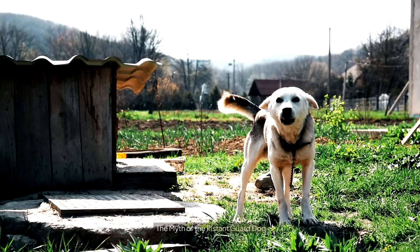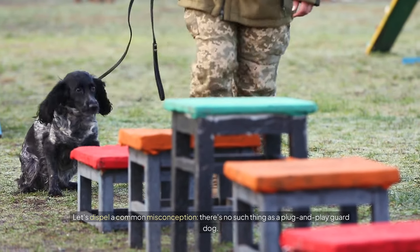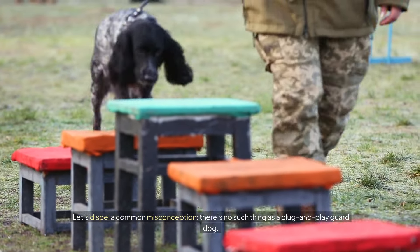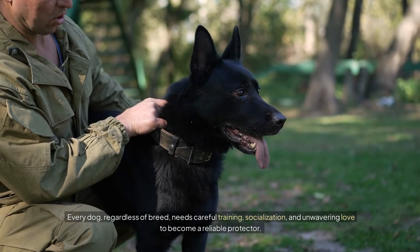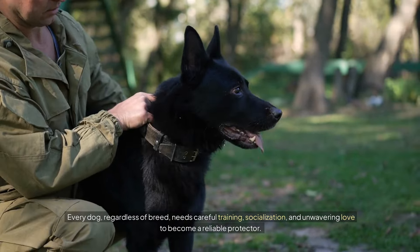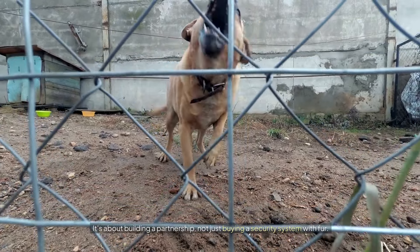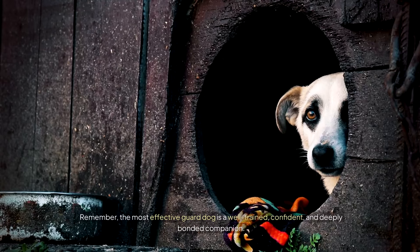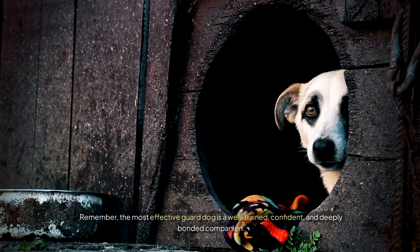The myth of the instant guard dog. Let's dispel a common misconception: there is no such thing as a plug-and-play guard dog. Every dog, regardless of breed, needs careful training, socialization, and unwavering love to become a reliable protector. It's about building a partnership, not just buying a security system with fur. The most effective guard dog is a well-trained, confident, and deeply bonded companion.